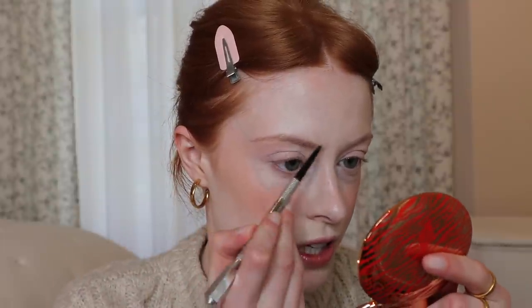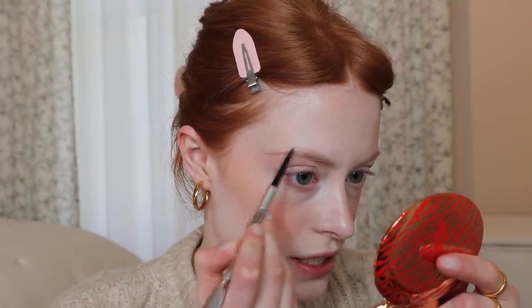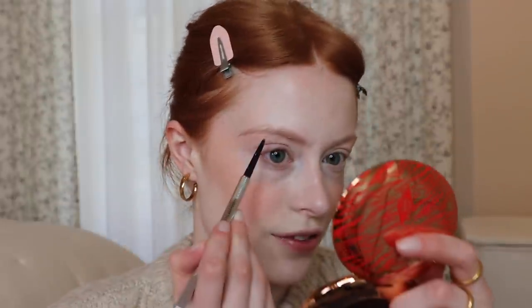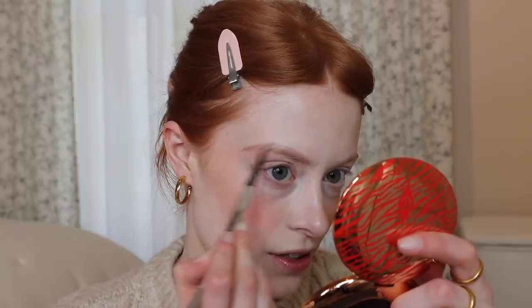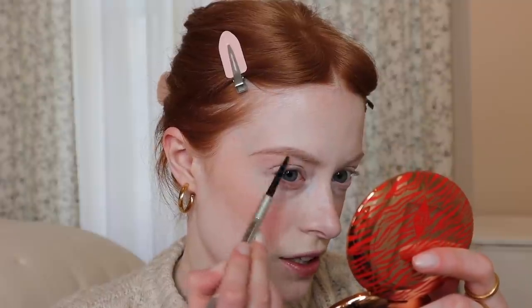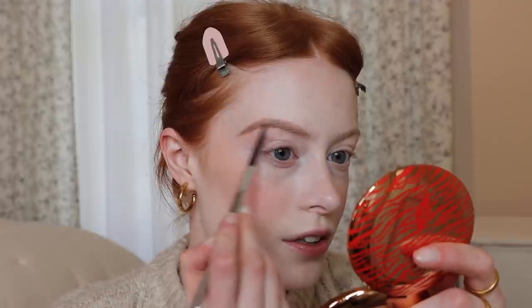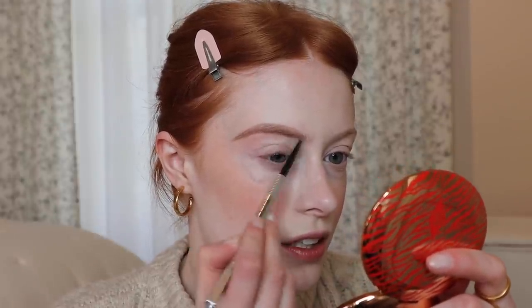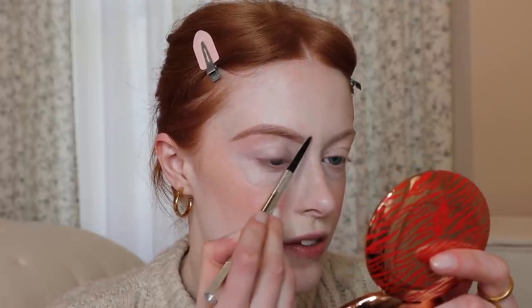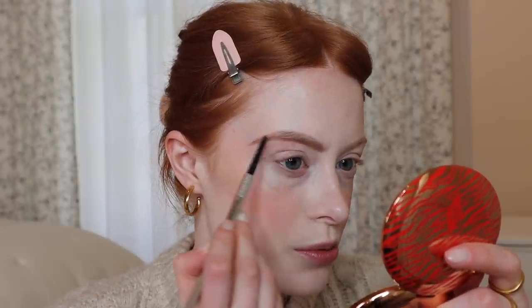Eyebrows — I'm just using my trusty Benefit Browings. I went and picked up more of these in Vista Village because there's a Benefit shop in Vista Village now. I managed to get two in a two-pack, discounted, which is great. I'm in shade three in this. I did try 2.75, which is like the more orangey shade, but I didn't like it — it just wasn't quite right for me. I like the sort of browniness of this one.